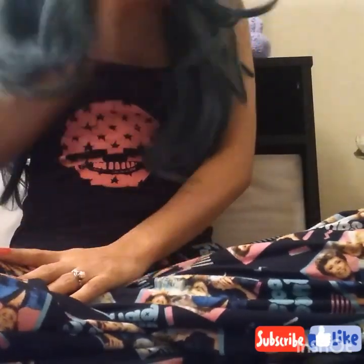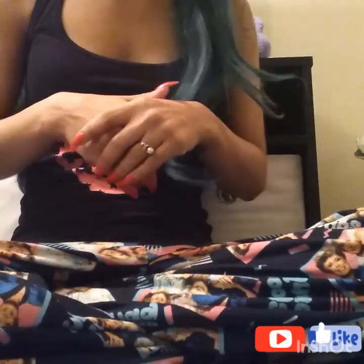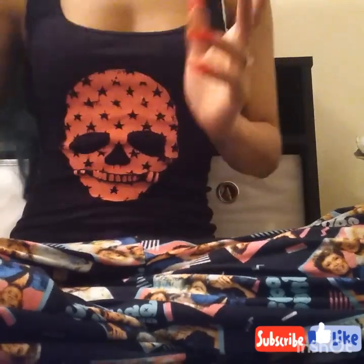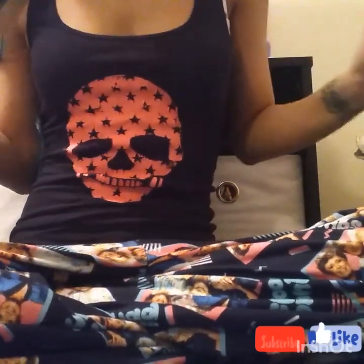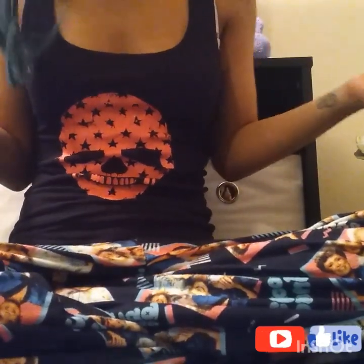Hey guys, welcome back to my channel! Today we're going to be doing a haul from the 99 cent store. I love to go shopping there and I haven't filmed a haul before, but I figured since I recently went and stocked up on a bunch of cute little goodies, I would share with you guys what they kind of have out right now. It's not a huge haul but get comfortable — I have my Golden Girls pants on and I'm excited to look through everything again.